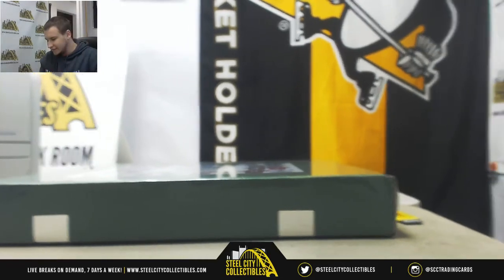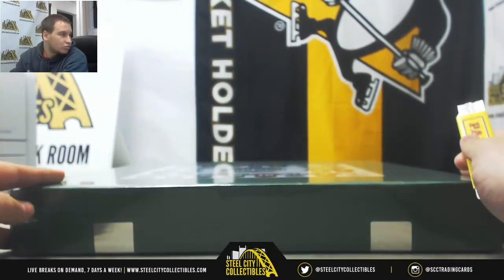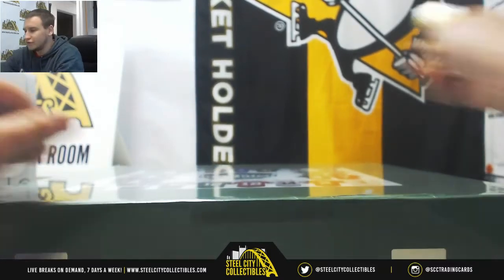Alright, next live break of the night is going to be for Ben. We're doing a box of 2017 Gold Rush Autographed Football Jersey Rookie Update Edition.